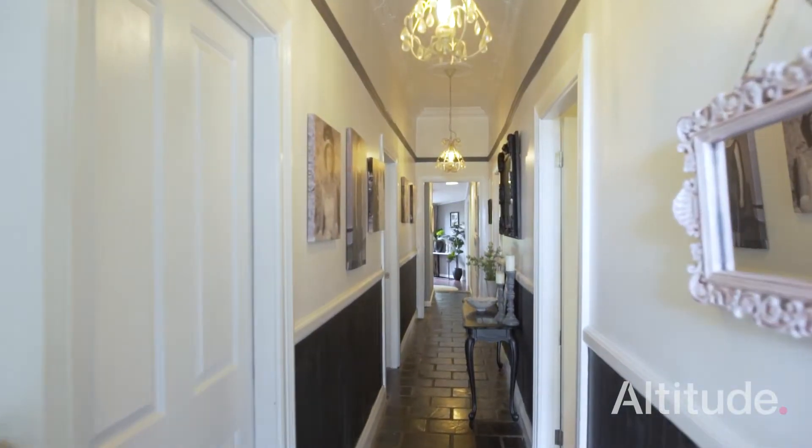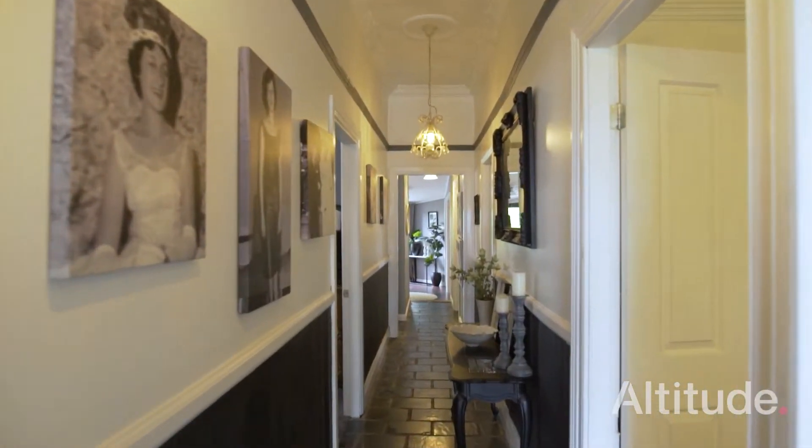As you walk through the front door, the hallway — it's just amazing. It's wow factor, it's definitely wow factor.